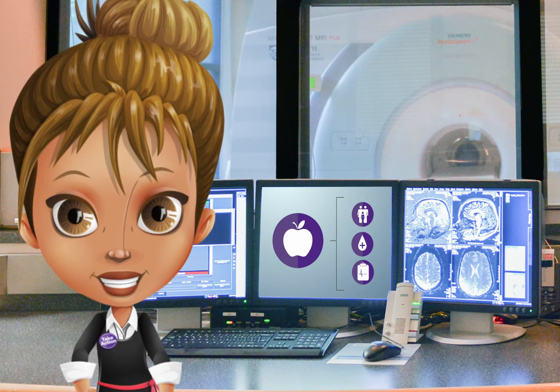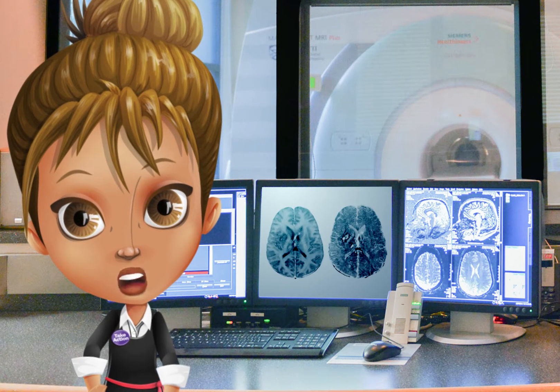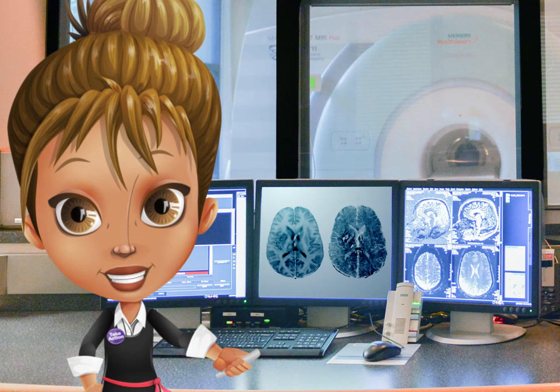When you work with faculty, you will be exposed to multidisciplinary labs and cutting-edge technologies such as multi-photon microscopes, micro CT scanners, and Canada's only 7 Tesla MRI.